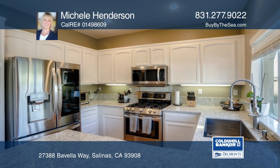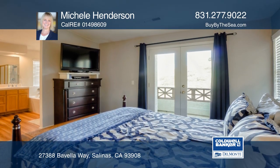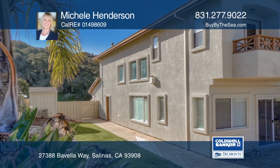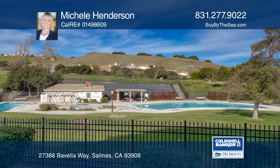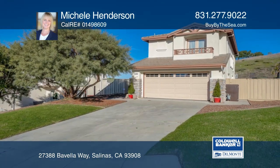The view from the master bedroom balcony is towards the hillside and beyond. The private backyard patio has stone pavers, a raised flowerbed, and a grassy area. Don't miss this move-in ready home — schedule a showing with Michelle Henderson today.